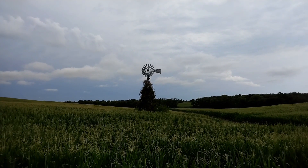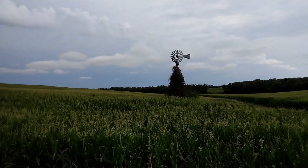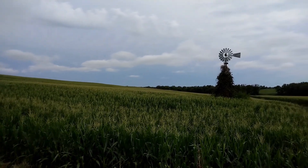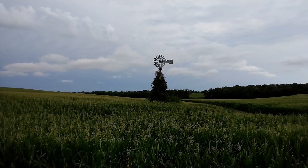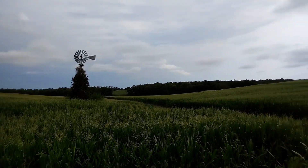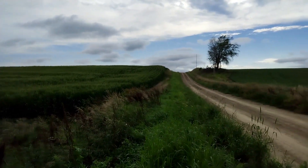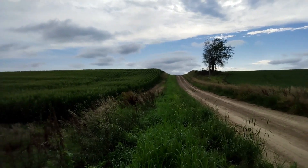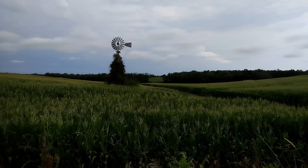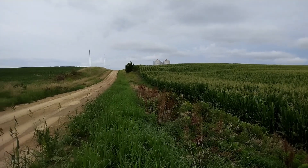Down the dirt road and just saw this old windmill out here. I'm sure there would have been a house here at one point. The house is long gone but the windmill is still standing, still turning — it's amazing. We're down at what they call a minimum maintenance road, very little traffic — basically just an access road for the farmers to get out to the fields.